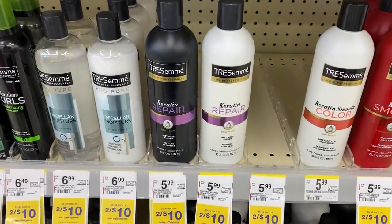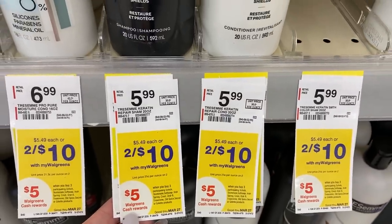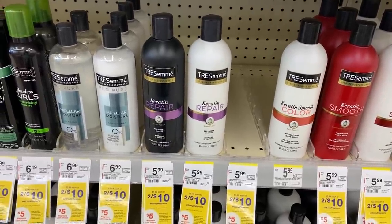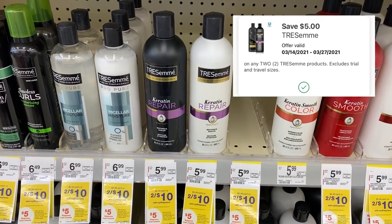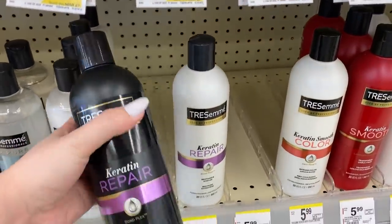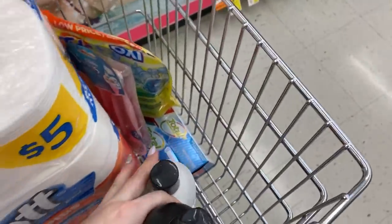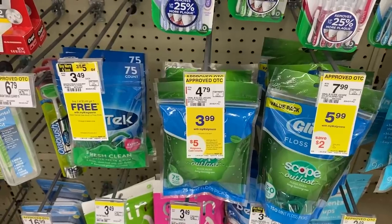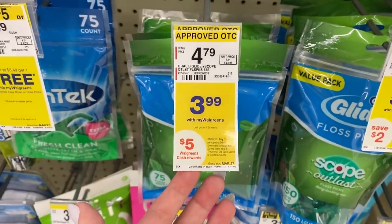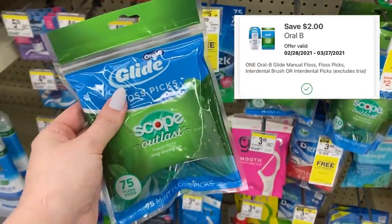Now we're gonna do the promotion for buy three, get back $5 in Walgreens cash. It includes several different items and you can mix and match between the participating items. One of the things we're gonna grab is the Tresemme — these are on sale for $10. I did clip a $5 off of two digital coupon in the Walgreens app last week. If you don't have it, we do have a $4 off of two, so it would still be a good deal. Our third item for this deal is gonna be the Oral-B floss picks. These are included in the promotion and are on sale for $3.99. We're gonna grab one and use a $2 off one digital coupon in the Walgreens app.